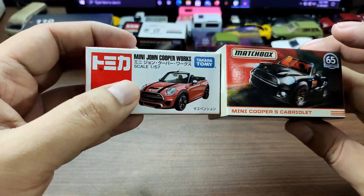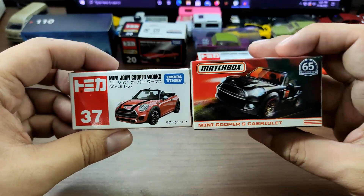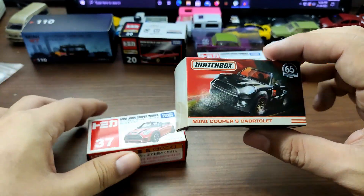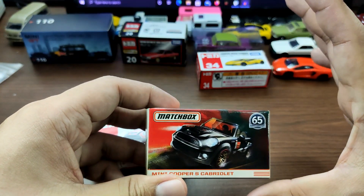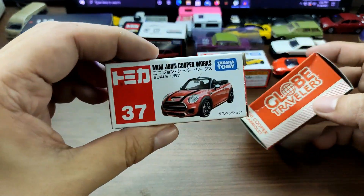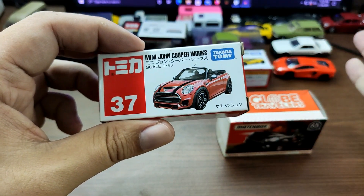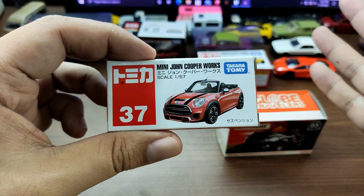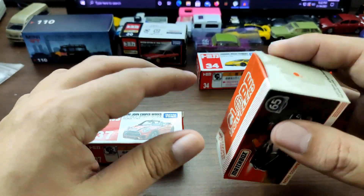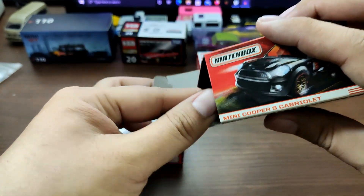Moving on — these two cars: this is the premium one from Matchbox and the mainline from Tomica. Both come in boxes, so pretty even on packaging. Tomica came with a blister pack with a box so you can store it after opening. In the US market, Matchbox also comes in blister packs with the box inside.